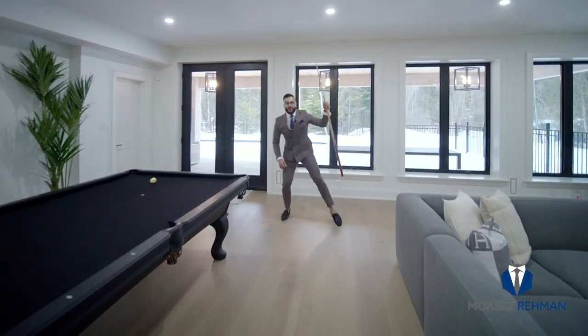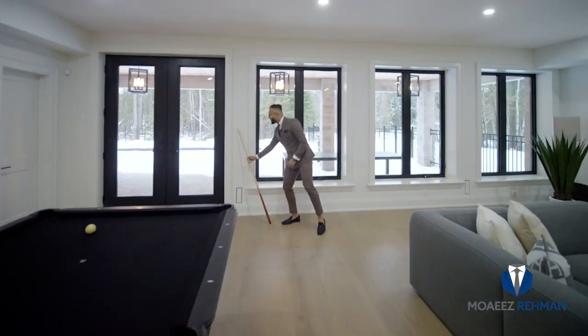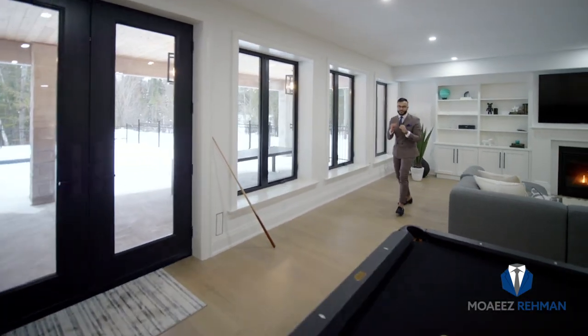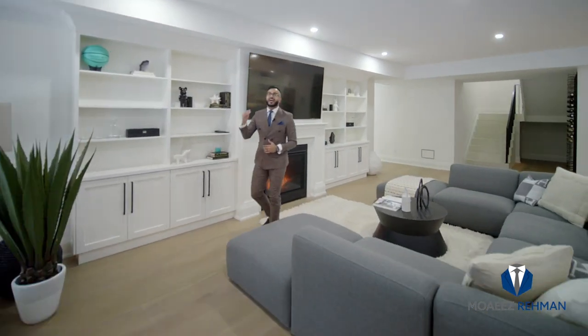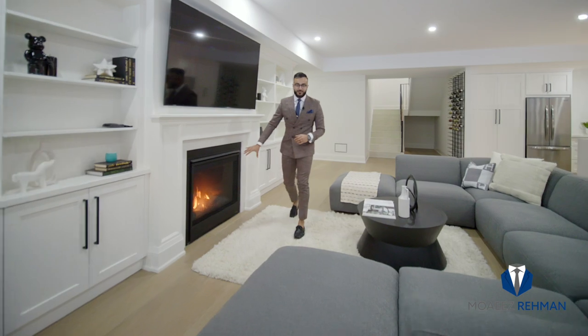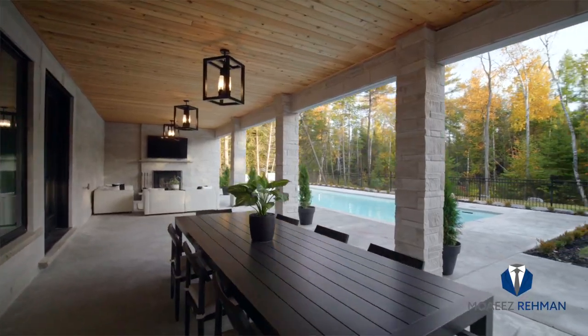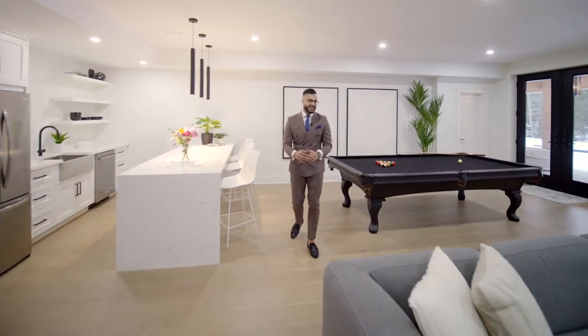And you thought I was done? I have a whole extra level to show you. When you see these floor to ceiling windows and the amount of natural light they bring in, you would not believe this is your finished basement. You have smooth ceilings, a gas fireplace, pot lights throughout, and it walks out to your private deck with the swimming pool, your very own wet bar, and yet another space to entertain.